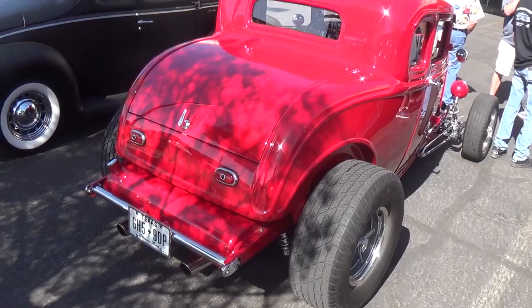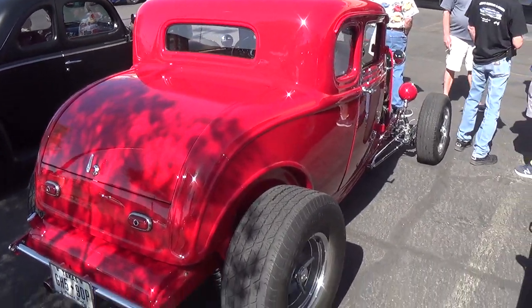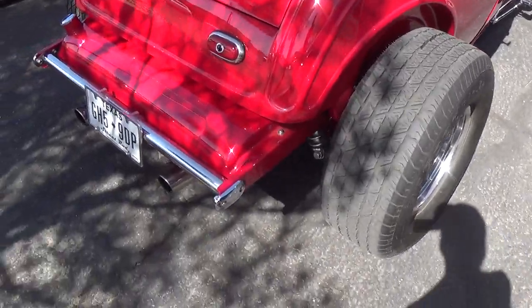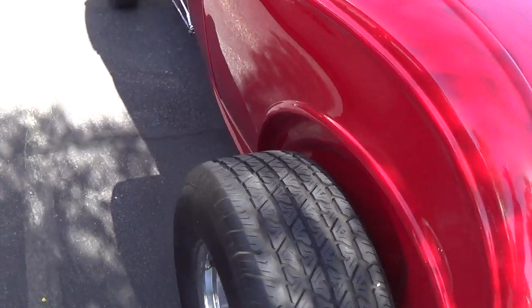Here's a gorgeous fire engine red 32 Ford. Let's check this out. This car looks familiar to me.